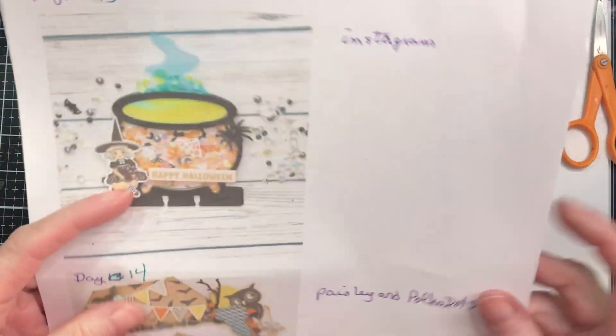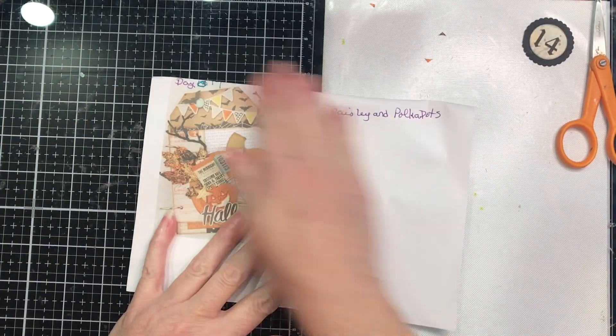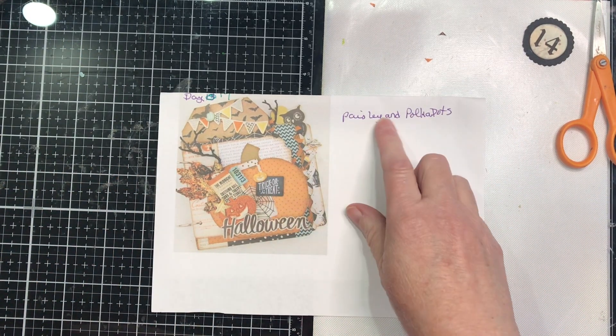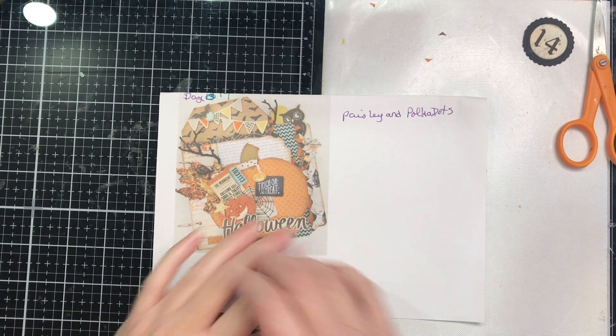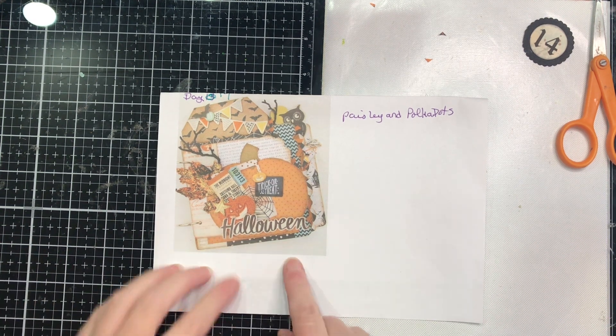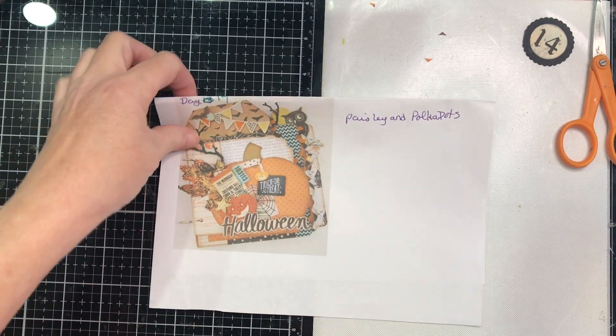This was supposed to be day 13, but we swapped them around and it has become day 14 — it's by Paisley and Polka Dots. However, there's a lot going on here that I just don't have time for today. I still have four more videos to record, and I need to pack. Bob is on his way home after working 12 hours last night, and I'd like to spend a little bit of time with him. So we're going to do something with this. I didn't even think about the layout as I decided to construct my own.